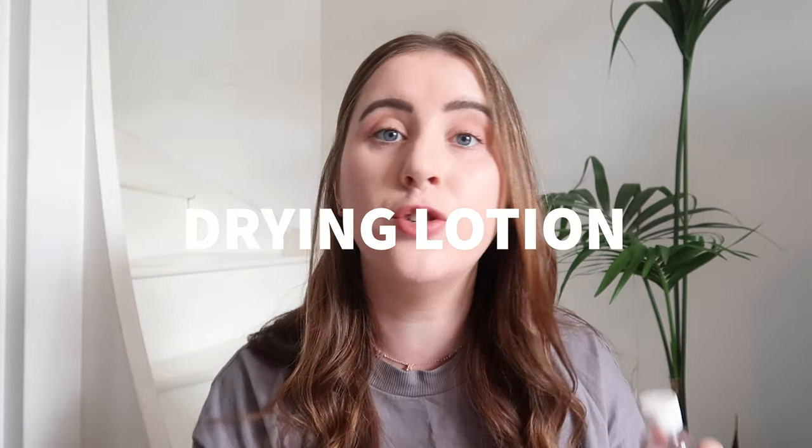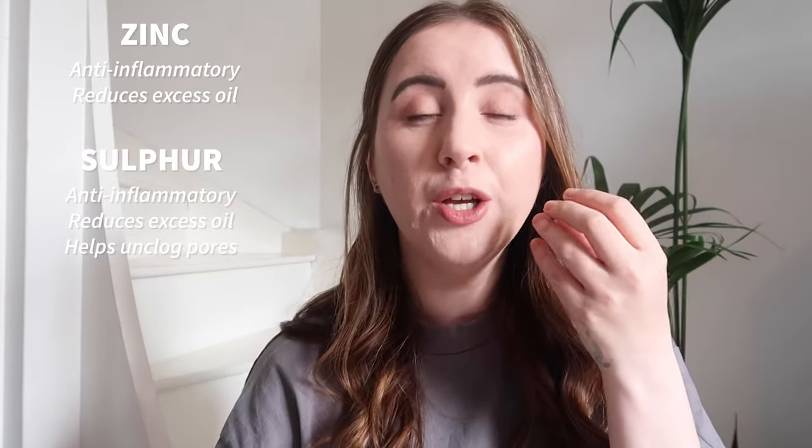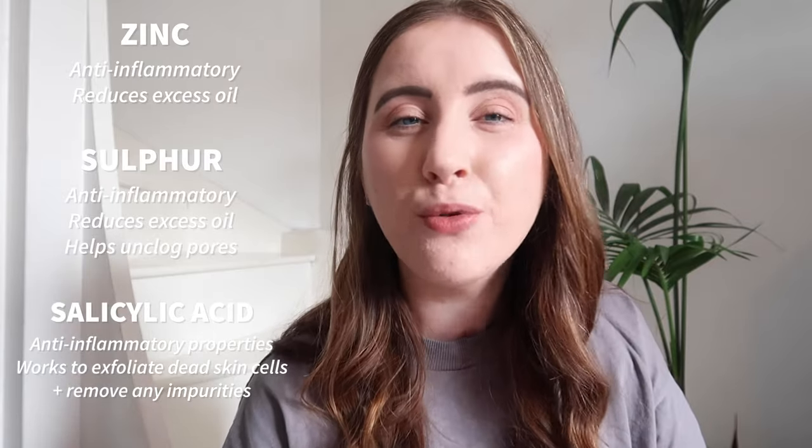Talking about the drying lotion: this particular product contains zinc, which is absolutely amazing for getting rid of excess oil. It's also an anti-inflammatory for inflamed spots. It also contains sulfur, which is great for those red, sore, inflamed blemishes. And again, this product contains salicylic acid, so it's great for clearing blocked pores, removing impurities, and leaving your skin looking radiant. The benefit of this product is that you can put it on any blemish, absolutely everywhere — and unlike spot stickers, it's not going to start peeling away in an awkward place.